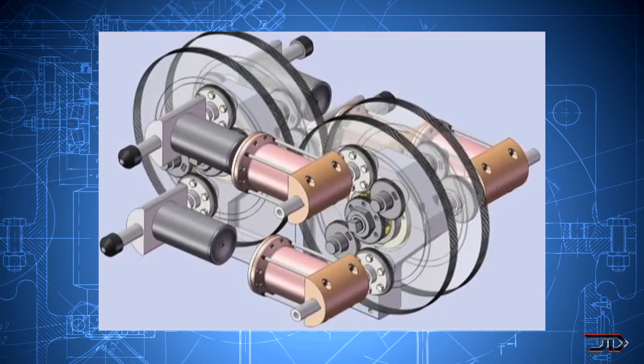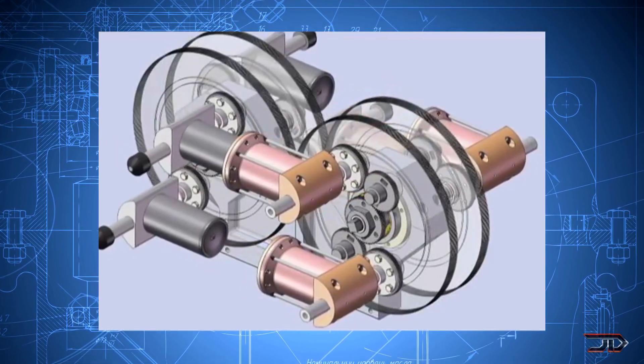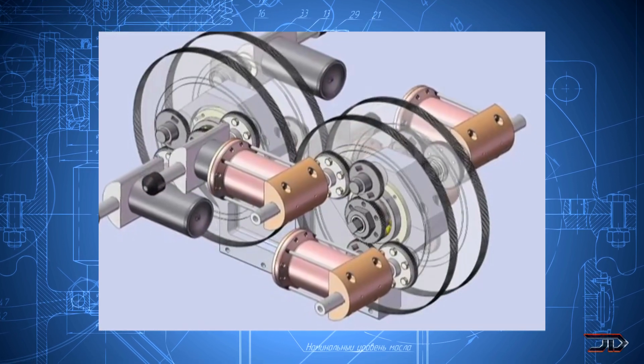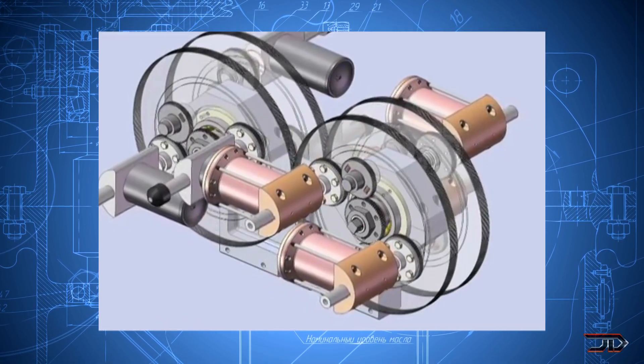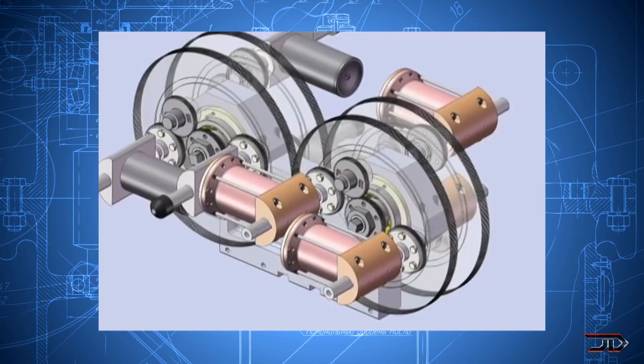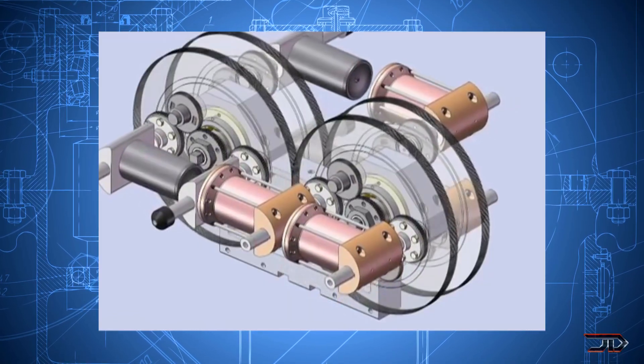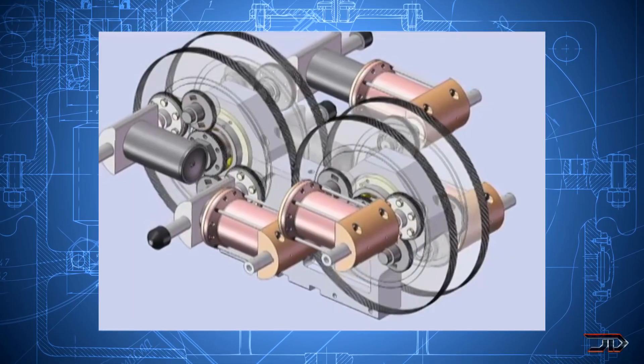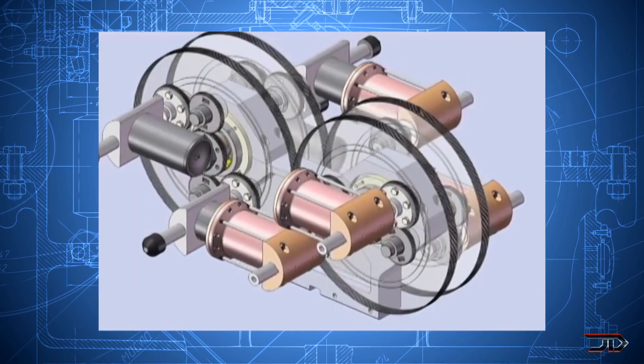Instead, it uses combustion chambers which are mounted on two different gears. These chambers join together and they create the combustion stroke, and then they disengage completely, which negates the need for valves. Currently there are two prototype engines, and it's pretty impressive to see something like this actually running. Let's just hope the gears stay aligned to prevent catastrophic failure.